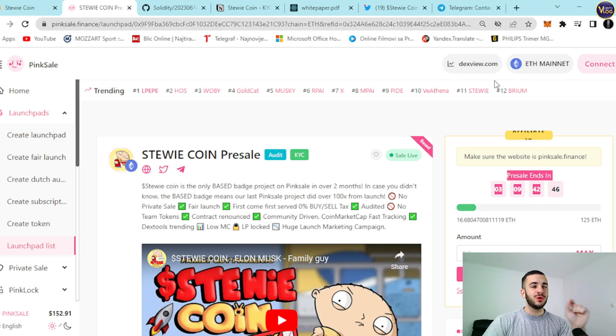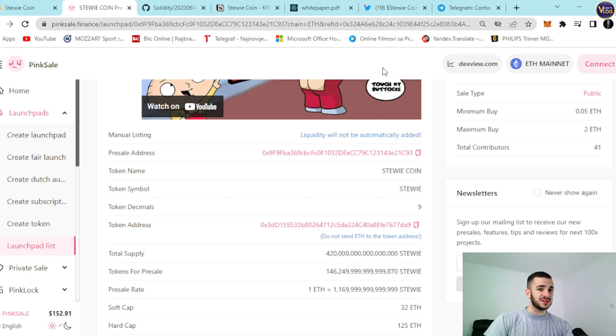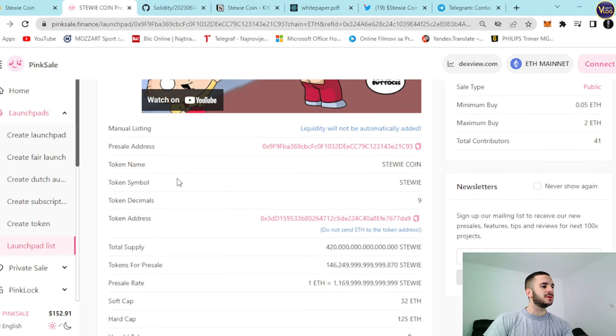Another really important and pure rarity badge — based badges here. You can explore it. I've seen plenty of projects on PinkSale — presales, fair launches and stuff like that — but this is true rarity. Based badges here. You can tell how amazing this project actually is and how amazing the team behind it is, because they thought about everything. They prepared everything in advance so you can see everything is transparent and legit. Ethereum mainnet — connect your wallet, select an amount. Any additional information you need to know about this presale — manual listing, presale address, token name, token symbol — is right here.